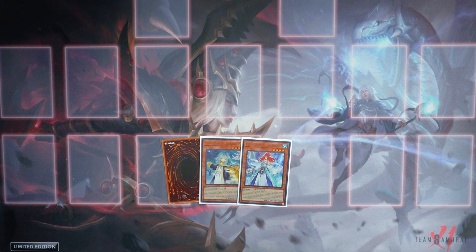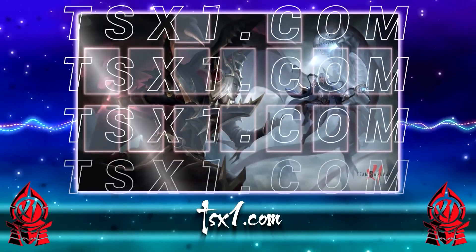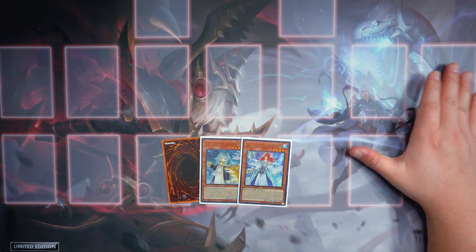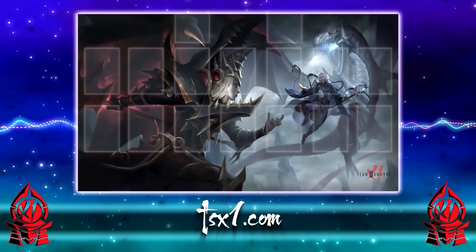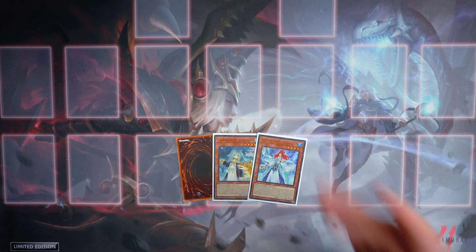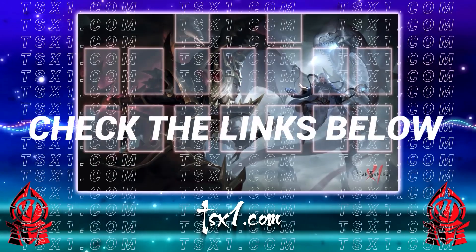Before we get started, if you guys haven't gotten your limited edition Battles of Legends playmat, make sure you get it today at TSX1.com. You can see this beautiful Blue Eyes and Sage getting ready to attack the Dragoon with all the powers being activated — limited edition stamp. Only going to be available for a limited time, and I also have it available in limited edition cloth. Get it today at TSX1.com.